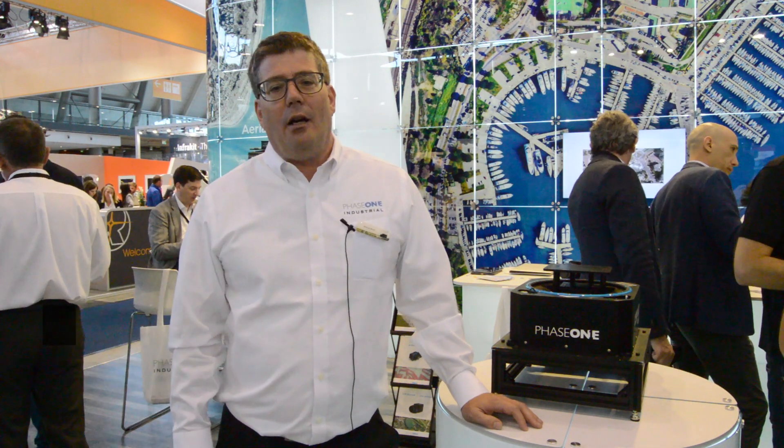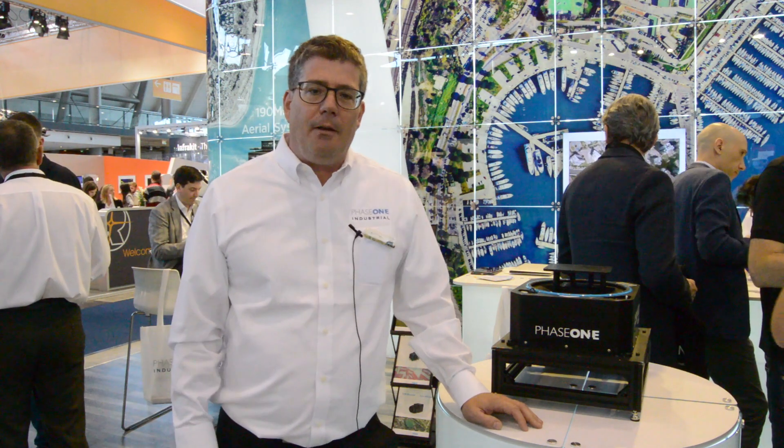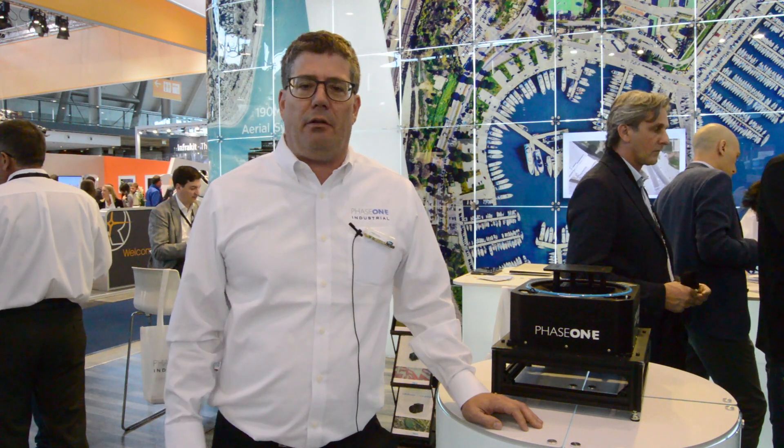Hi, I'm Matthias from Phase One. I'm the Sales Director for the EMEA region for Phase One Industrial, and I'm happy to talk a little about our products. We are selling medium format cameras from 50 to 150 megapixels.